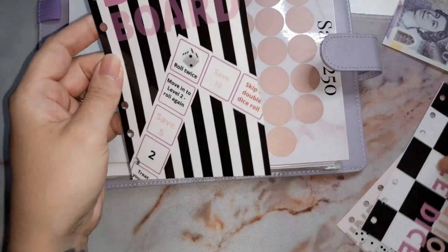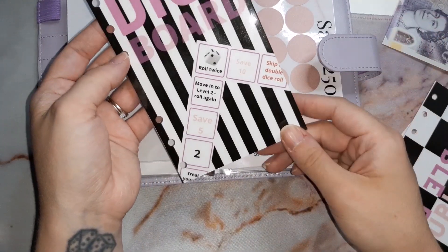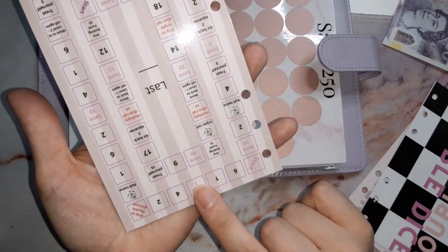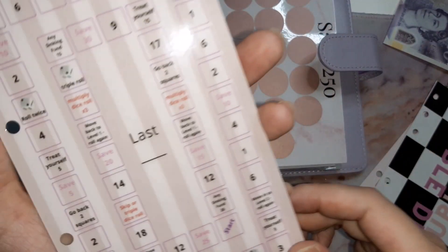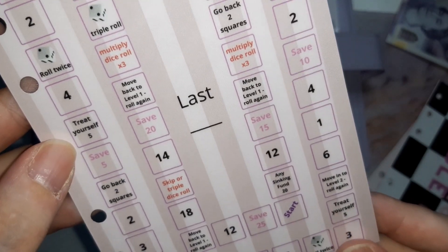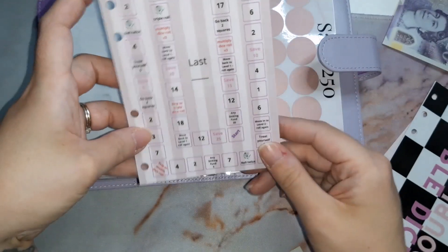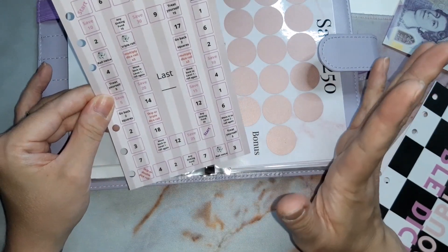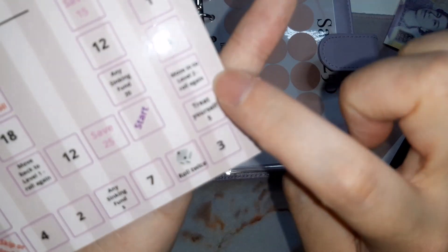My favorite is the dice board. These, for example, are all in the whoopsie bundle that I'm saving up for. This is the front of the dice board, which I think looks really pretty and different. The back has a variety of things on there — roll twice, four pound treat yourself, save five pound, go back two squares so you save three pound. The outer ring is budget-friendly — a small to medium kind of savings circle board — whereas the inside is for a bit more money.